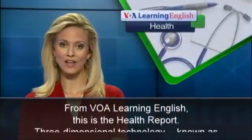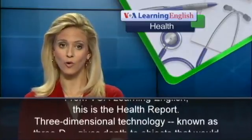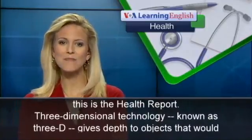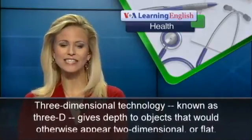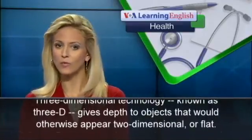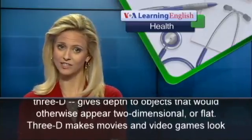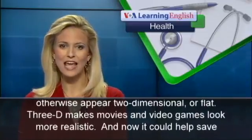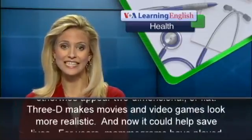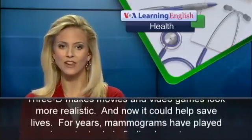From VOA Learning English, this is the Health Report. Three-dimensional technology, known as 3D, gives depth to objects that would otherwise appear two-dimensional, or flat. 3D makes movies and video games look more realistic. And now, it could help save lives.